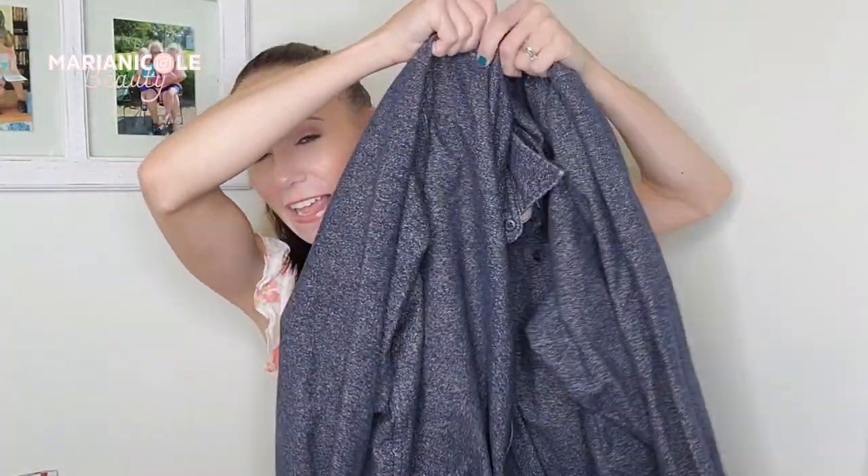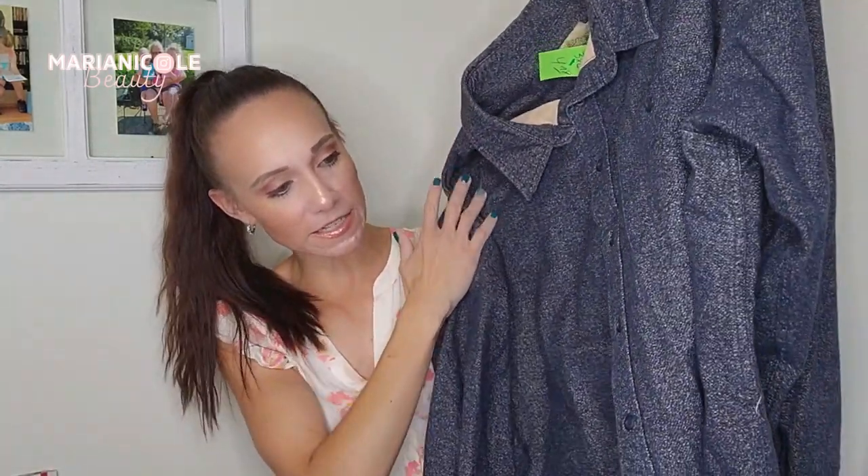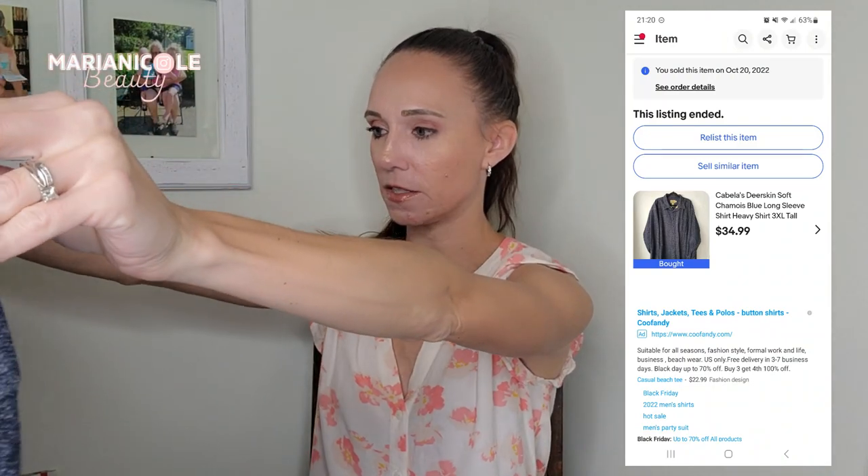This is a 3XL tall — it is so soft. I'll probably list it as a shacket, like a shirt jacket, because you could wear it either way since it is so thick. Great brand, great size, great for the season — it checks all the boxes for me to grab, and it was a great price. I don't know why it was just sitting there. I thought somebody must have found something wrong with it, so I checked it over really well and it is immaculate.